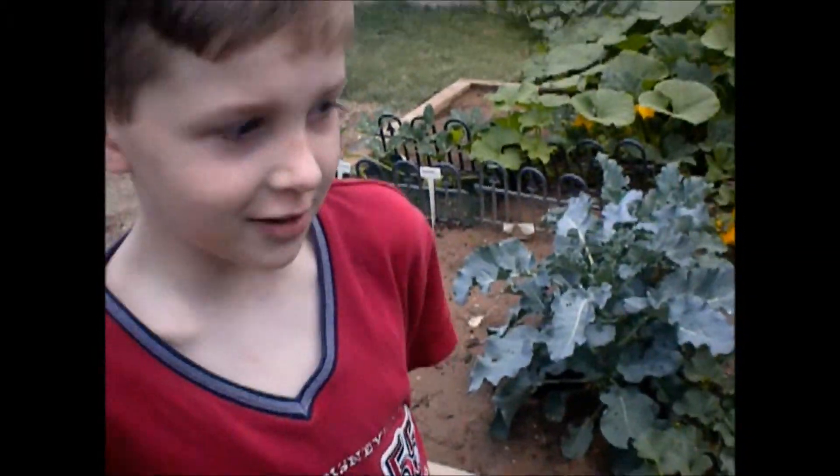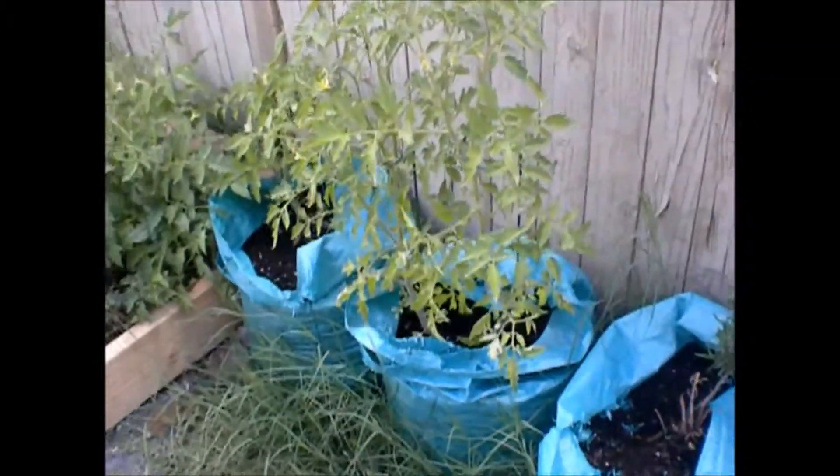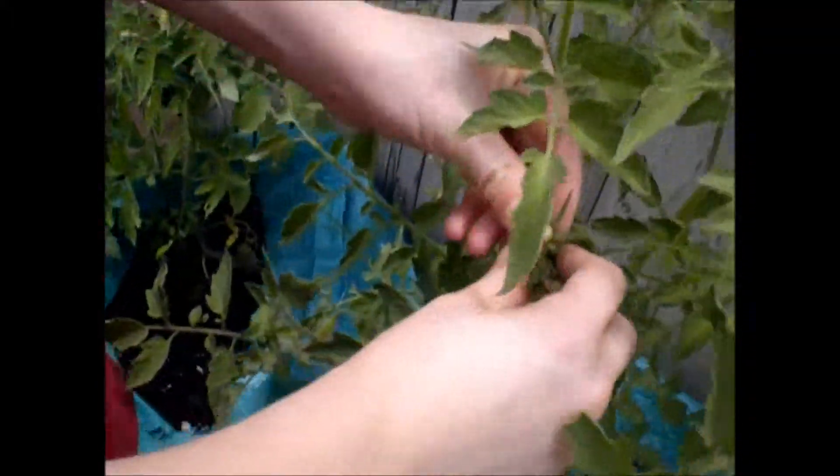I'm standing up on Cox. I want to show you my garden. Let's start over here with your tomatoes. I have one tomato right here. Careful with it.